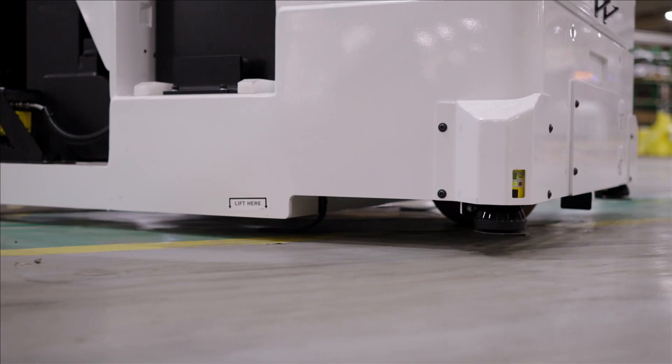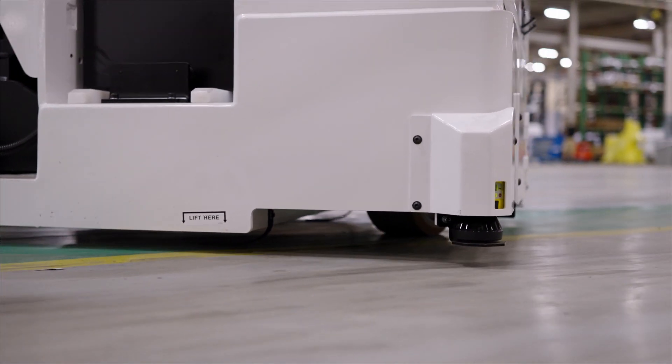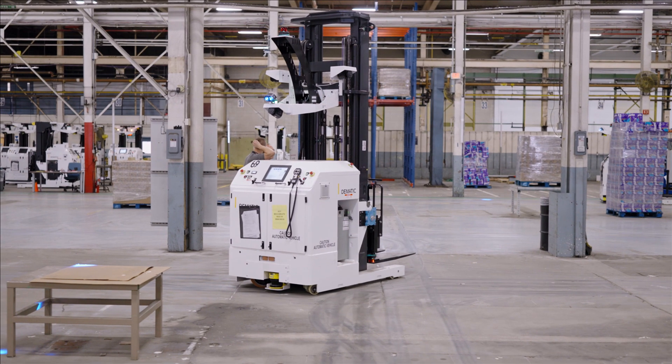We've seen a pretty substantial increase in the demand for AGVs. Mostly our customers continue to struggle to staff their warehouses.